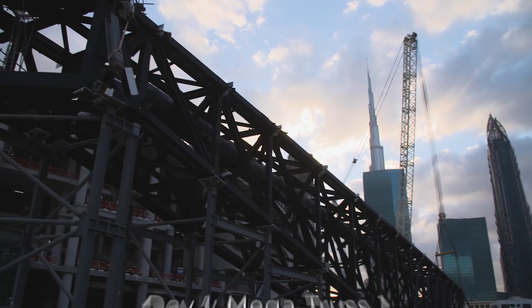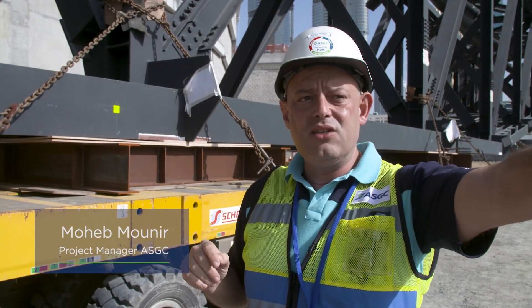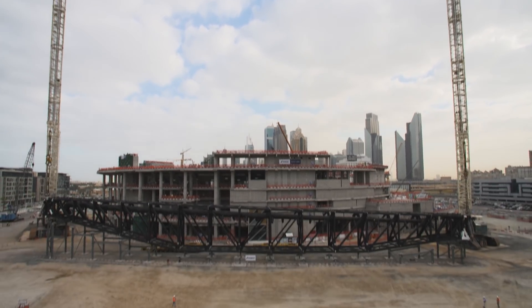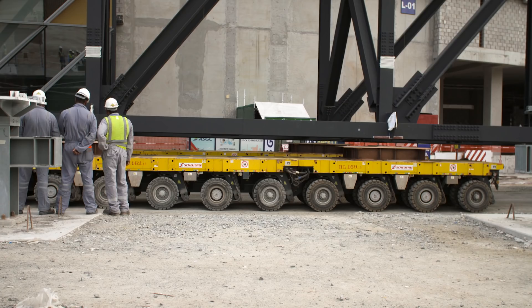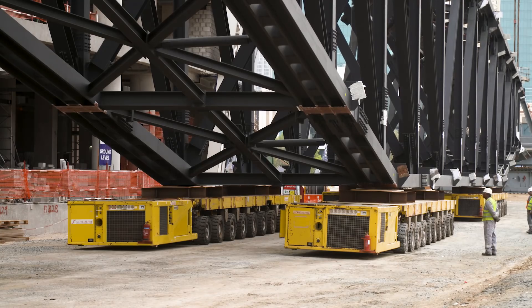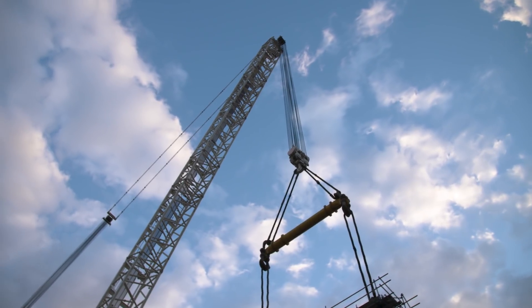We used to have this challenge in our business field, and this is the taste of the construction. In the morning, the truss was here on the temporary support. We shifted from the temporary support to the SPMT — just to get the truss itself, the load itself, near to the building to reduce the weight of the cranes.